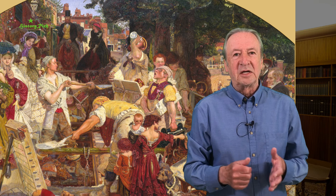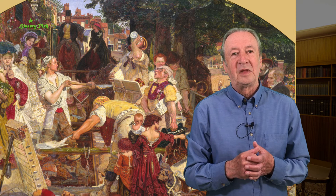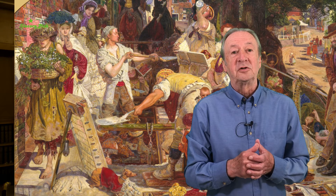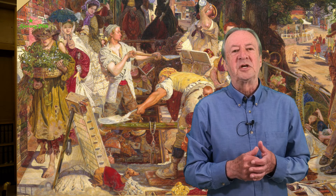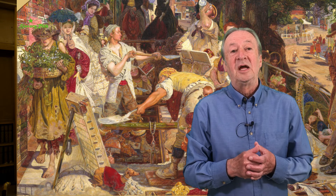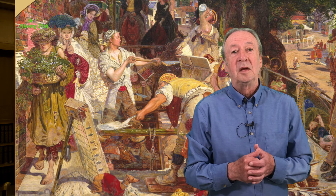Maddox Brown admires these men and their engagement in healthy, honest outdoor work. He said of them: 'Here are presented the young navvy in the pride of manly health.' Contrast them with the man in the left foreground who has been foraging in the countryside. Barefoot and ragged, he's scratching a living as best he can, possibly foraging for chickweed to sell for feeding to cage birds. Of him, Maddox Brown says, 'He lives in Flower and Dean Street, where the policemen walk in twos and the worst cutthroats around him, but he is harmless.'